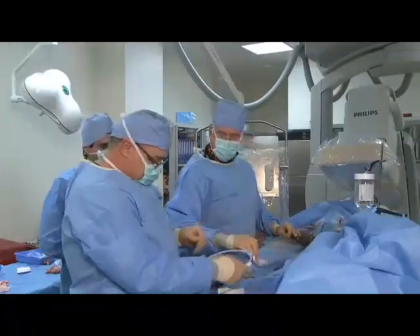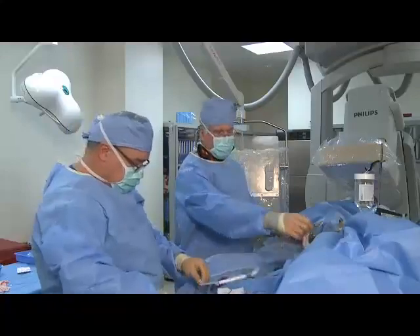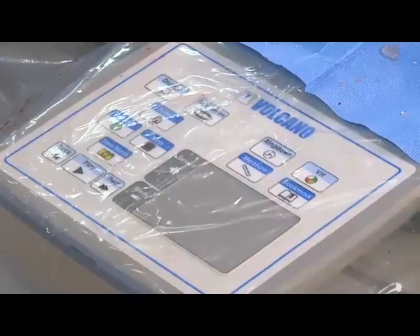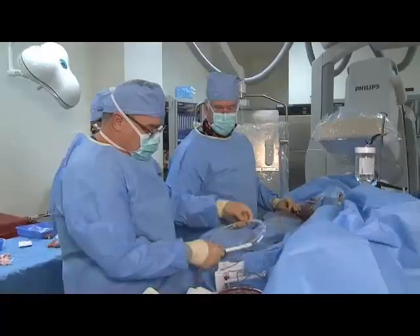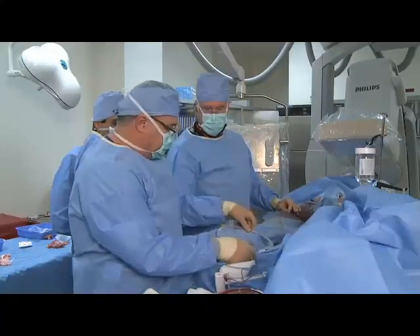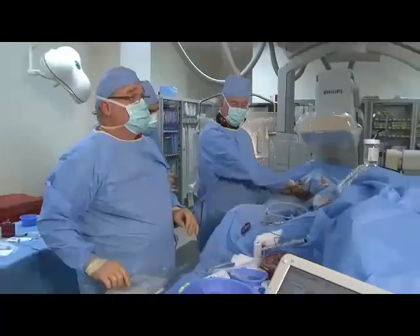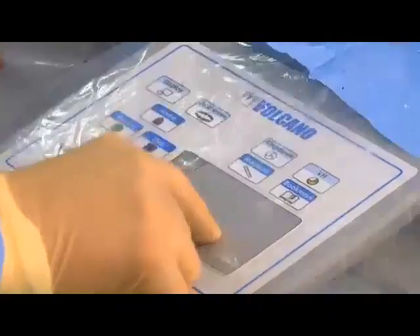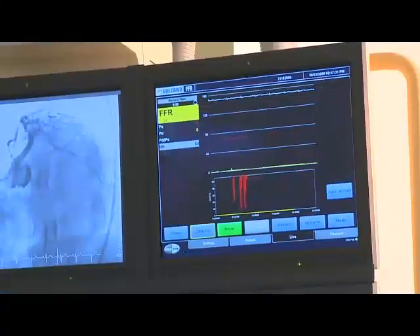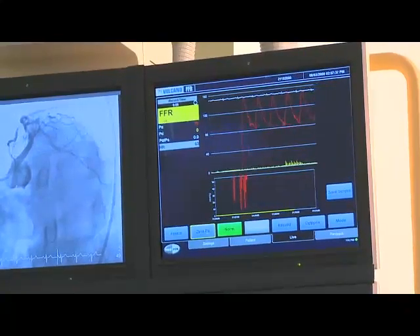Our technique is very simple. We have the installed Volcano IVUS FFR system, the S5. Russell's plugging the FFR connector wire into the PIM. We're going to open up and zero everything. The pressure wire and the zero line are at the same height on the table. All zeroed up. Pressure's back up and I'm going to check pressure on the wire. We are ready to go.